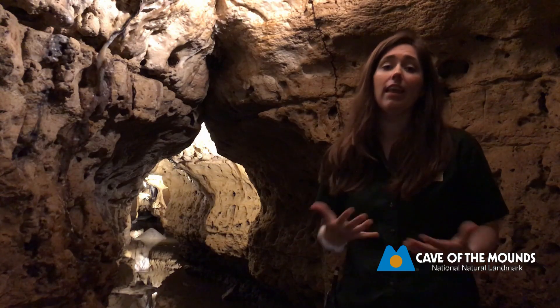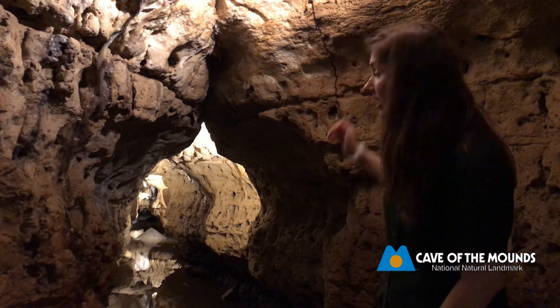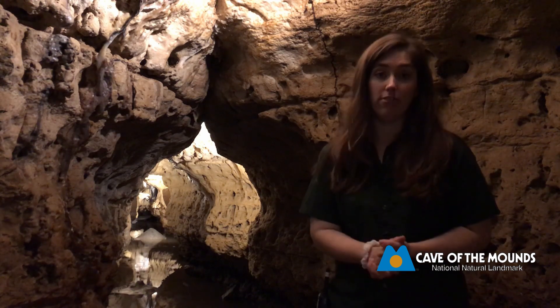This is the last stop of our tour today, but I saved the best for last — because if you guys look out, this is what we call Dream River.